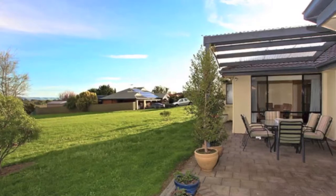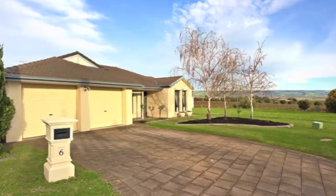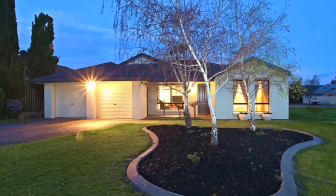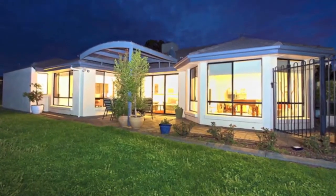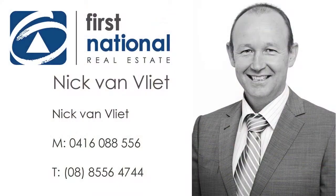The outdoor entertaining flows into the neighbouring parklands, embracing the views. The quiet no-through road in which the home is situated is beautifully maintained and dotted with similar properties, and is close enough to stroll to McLaren Vale's main street. Proudly presented by Nick Van Vliet of First National Real Estate. You're encouraged to call or email for more information.